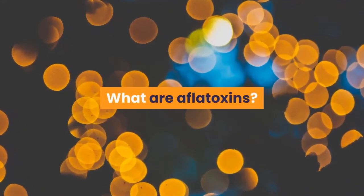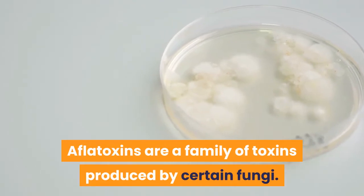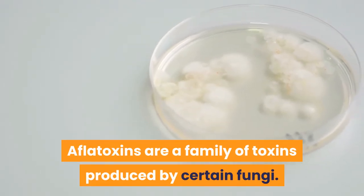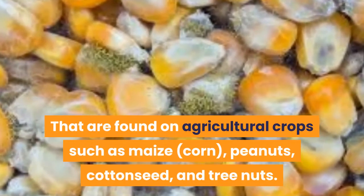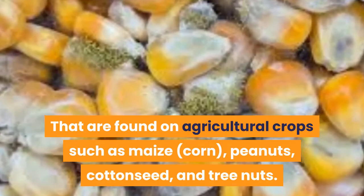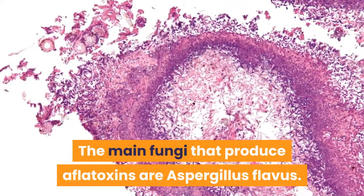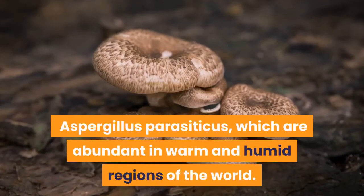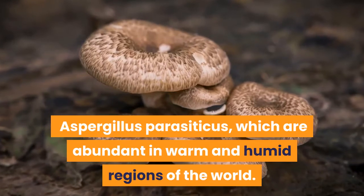What are aflatoxins? Aflatoxins are a family of toxins produced by certain fungi that are found on agricultural crops such as maize, corn, peanuts, cottonseed, and tree nuts. The main fungi that produce aflatoxins are Aspergillus flavus and Aspergillus parasiticus, which are abundant in warm and humid regions of the world.